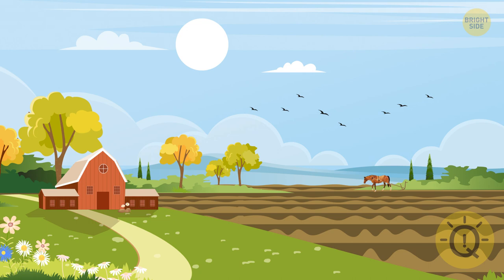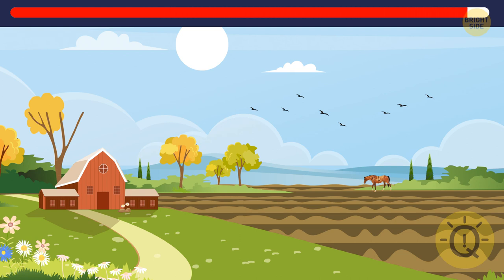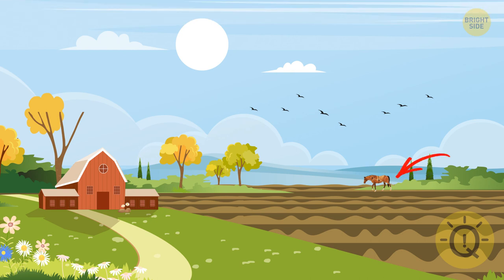This image seems peaceful and simple, but just wait — something has changed. The horse is missing its plow and the tree has lost most of its leaves.